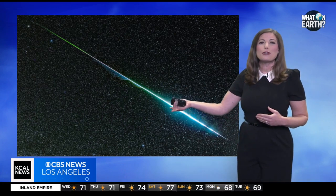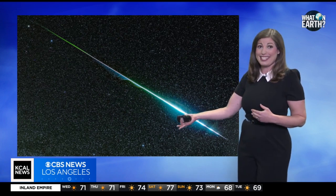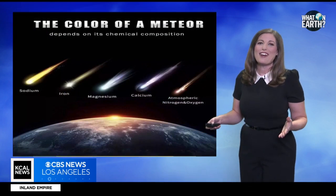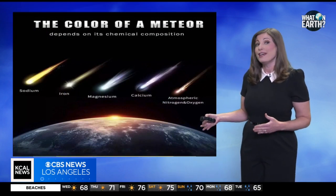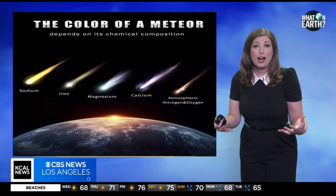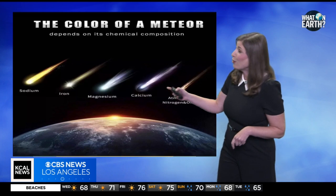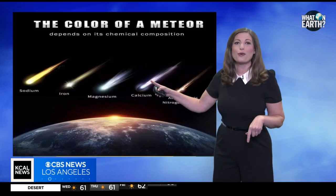Most meteors appear to be colorless or white. However, the Geminids have a greenish hue — perfect for the holidays. Depending on the meteor's chemical composition, the meteor will emit different colors when burned in the Earth's atmosphere. Oxygen, magnesium, and nickel usually produce that green color.